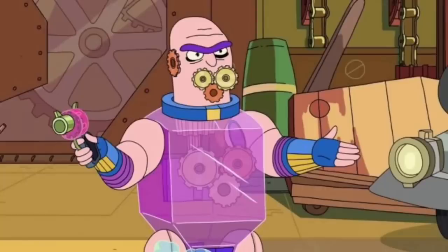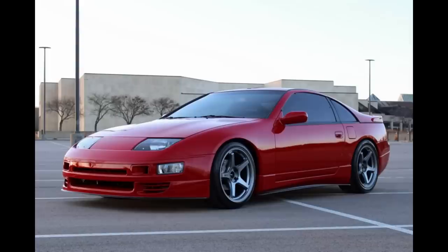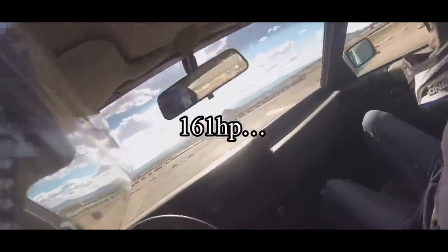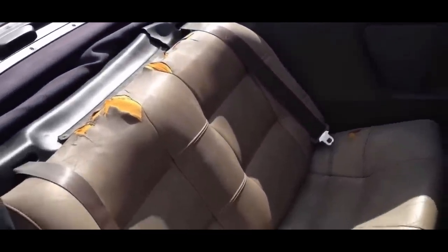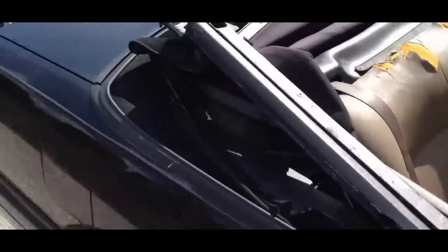But for us gearheads and what we actually care about — the engine — it came with a very watered down version of Nissan's VG30 that they were putting in the 300ZXs at the time. That was a 3.0L V6, but this time instead of being dual overhead cams, it was only a single overhead cam, and that made it only make 161 horsepower, which sure does sound pretty bad. But remember, this car was a luxury car and they did not miss on the luxury. The car came standard with an airbag, anti-lock brakes, leather upholstery, anti-theft security system, power everything, and a cell phone in the car. There was so much technology to this car.